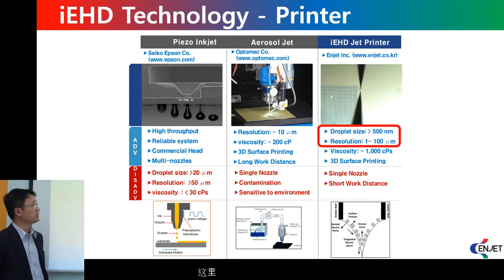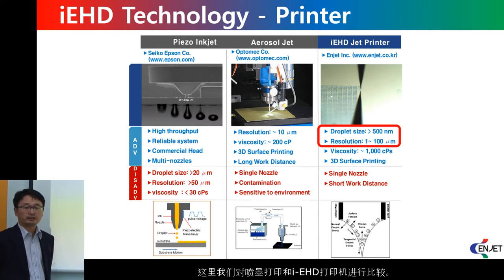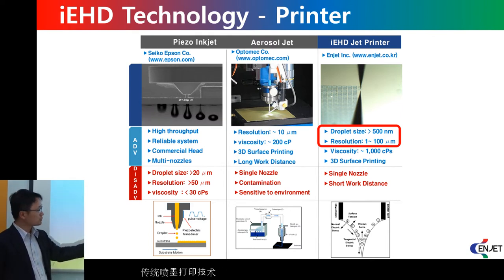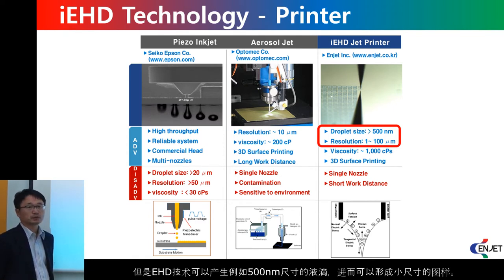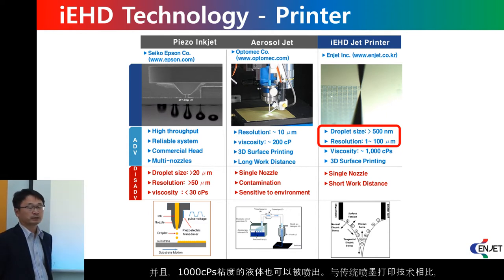Here, I want to compare inkjet printer and iEHD jet printer performances. The inkjet printer has a limit of droplet size and resolution, and also a limit of the ink viscosity that can be ejected. However, EHD technology can make really small droplets such as 500 nanometers. Therefore, we can achieve really high resolution printing patterns. Also, liquids with viscosity around 1000 CPS can be ejected by EHD technology.